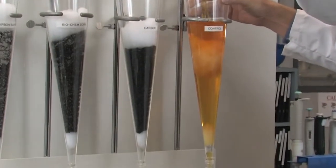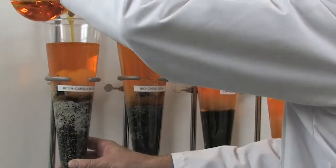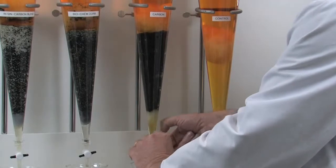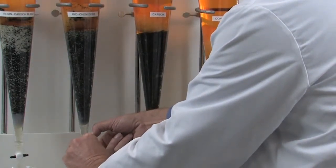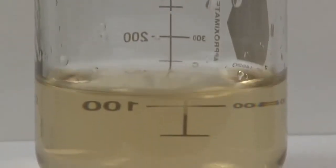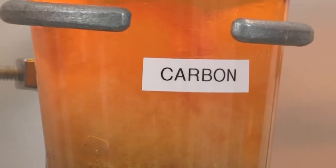One liter of concentrated organic solution is poured into each column. A valve at the bottom of each filter column is used to adjust the flow rate of the organic solution through the filter media. The valve at the bottom of each test column is open to equalize the flow rate. The flow rate is identical in all columns. The organic solution flows down through the filtration media and into the beakers below.